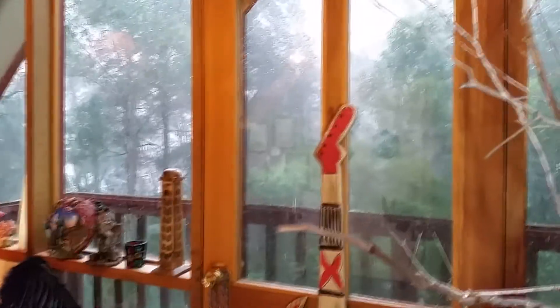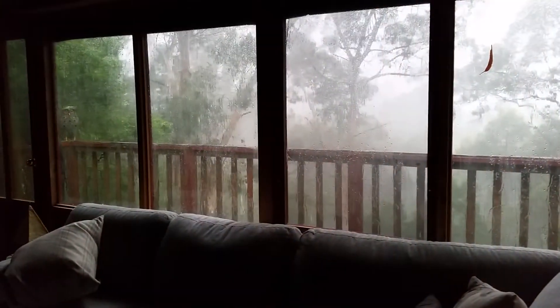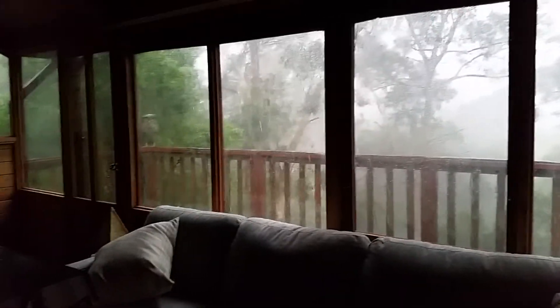This is from my studio — a bit of hail. And sometimes we get a lot of rain, this is from my studio too.